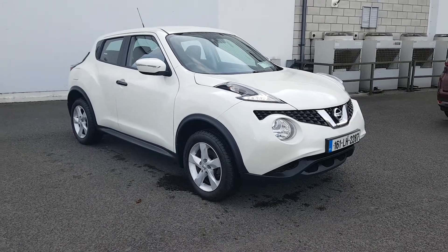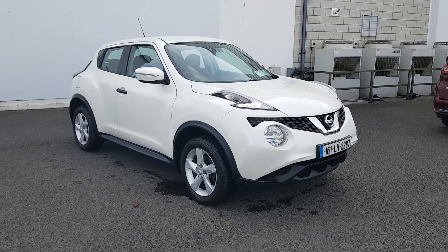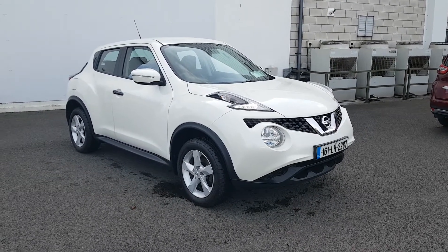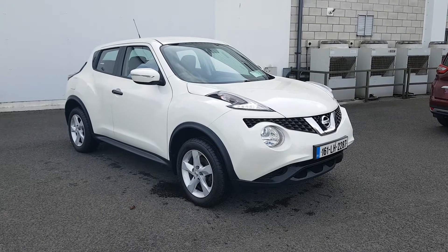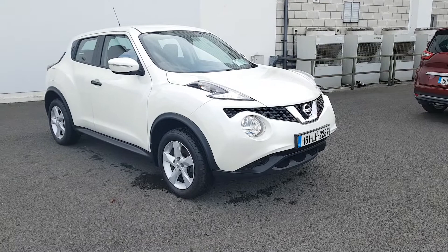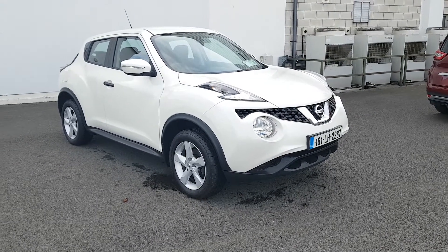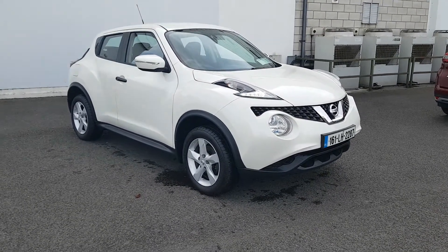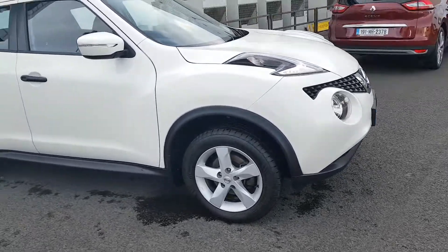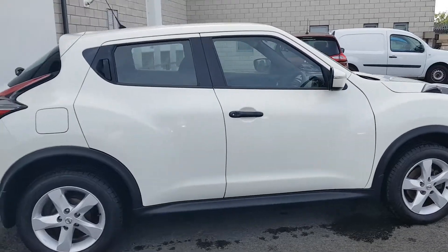Hi folks, Lee here. Joe Norris Motors has just landed this beautiful 161 Nissan Juke, 1.5 diesel. It has front LED daytime running lights, front fog lights, indicators on the mirrors, nice multi-spoke 15-inch alloy wheels, and that nice white metallic diamond paint.